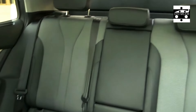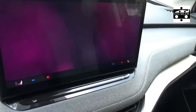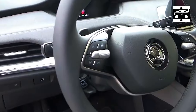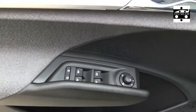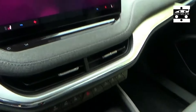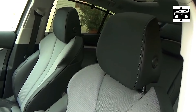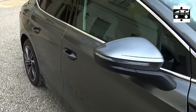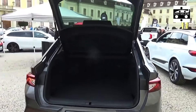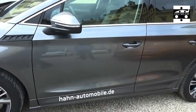Love them or hate them, coupe SUVs are here to stay. Some people like the sportier looks and sleeker styling, while others simply can't see the point of an SUV that offers less space while costing more. When the Skoda Enyak 85 Edition Coupe arrived at Auto Express, I was firmly in the latter camp and was a little disappointed that the regular Enyak wasn't joining our fleet instead. However, having spent the past six months living with the car, I have become a convert.